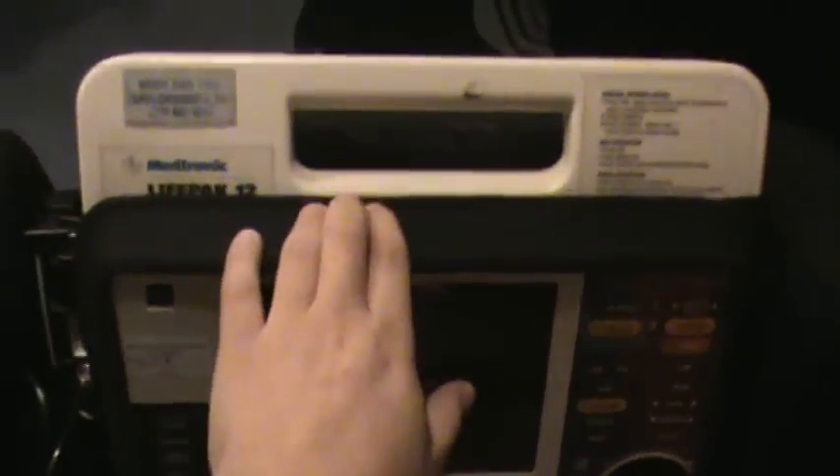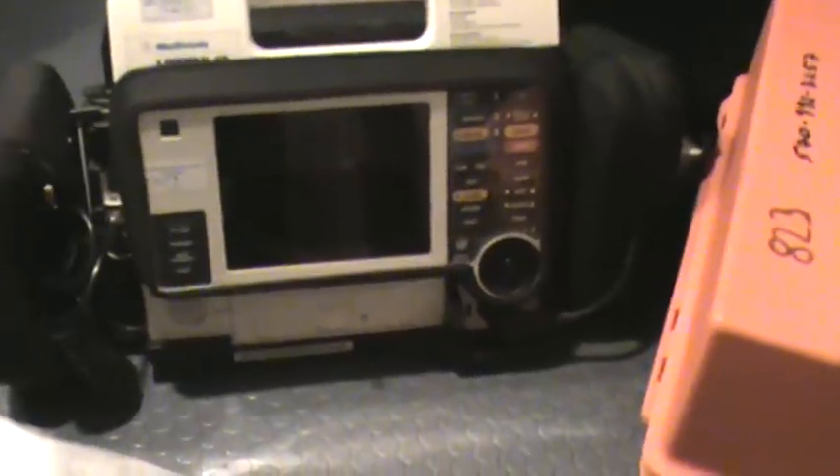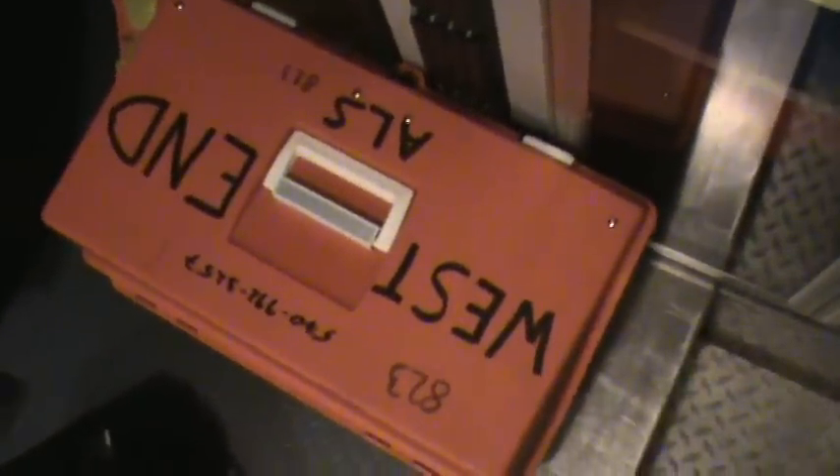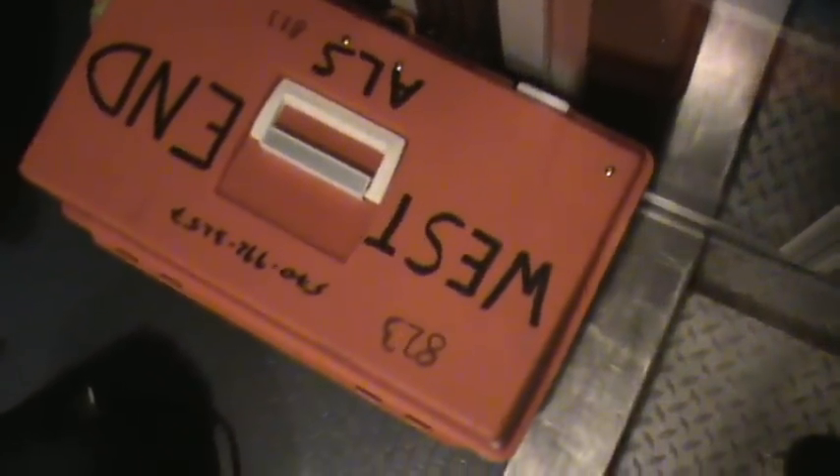On the ALS side, we run a Medtronics LifePak 12 heart monitor — automatic BP, pulse ox, does all the good stuff. You can do a 12-lead with it, pretty efficient. That box right there is our med box, which has all of our medications, drugs, and all the other important supplies we use on the ambulance.